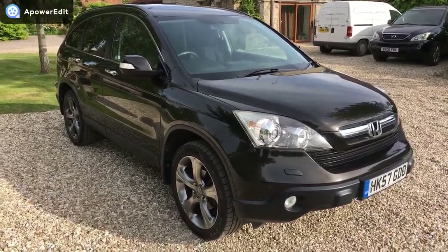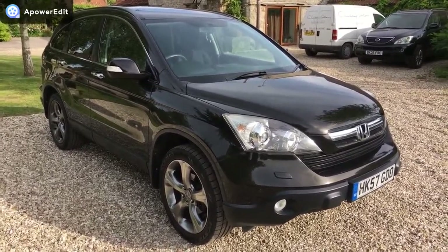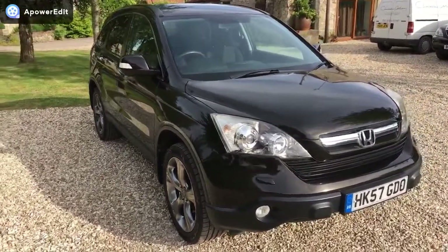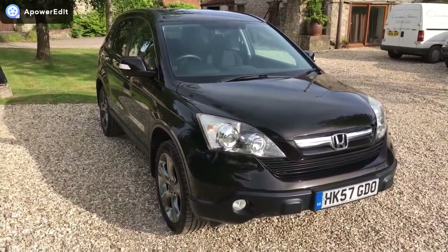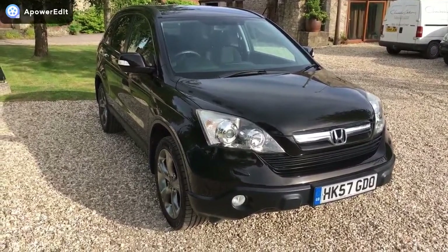This is a quick walk-around video for a Honda CR-V 2.0L ES Automatic. This particular car has covered just 64,000 miles. It's a lovely looking car — a dark bronze metallic which looks absolutely stunning in the sunlight and looks black in cloudier weather. It's just a lovely, very sought-after car.